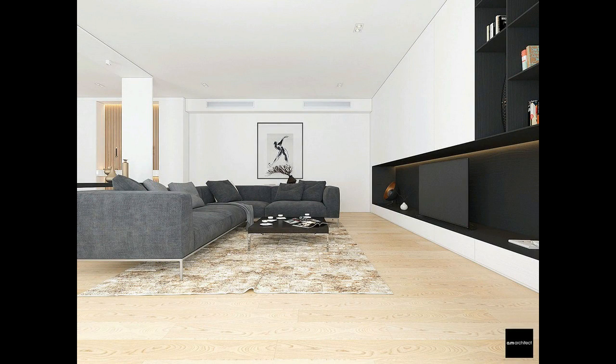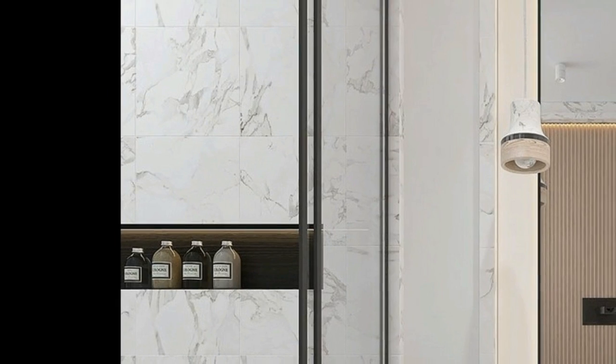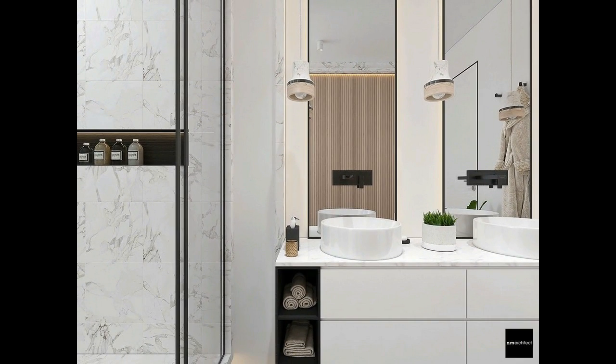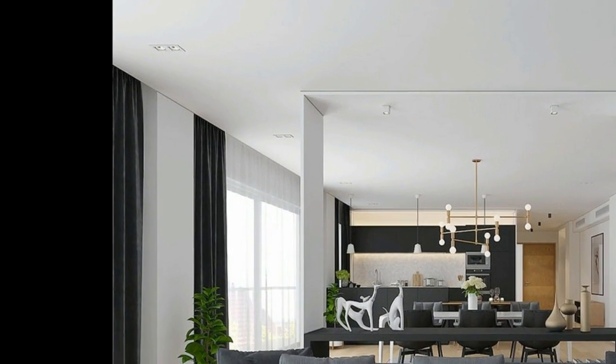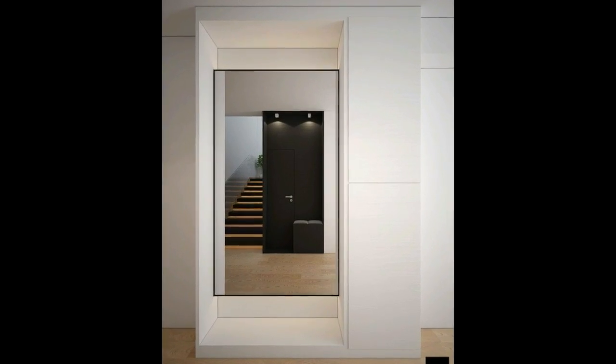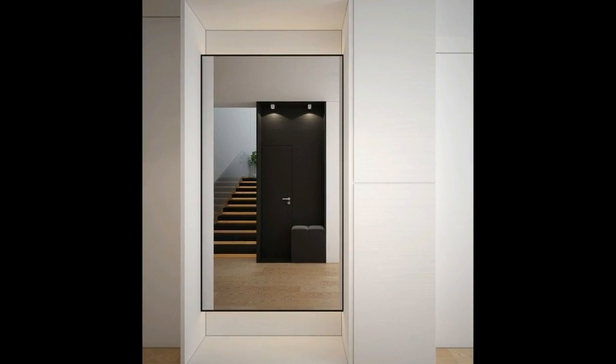The black background has two benefits. First, it doesn't distract the eye while viewing. Second, it allows the electronics to blend in unobtrusively while powered off. Tasteful sculptures line the central table, with ample space for books underneath.